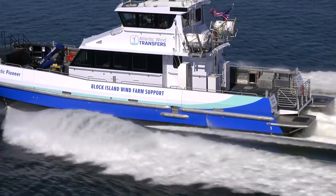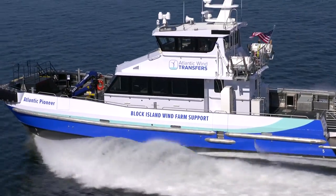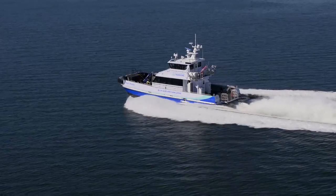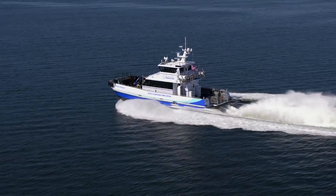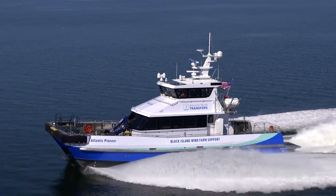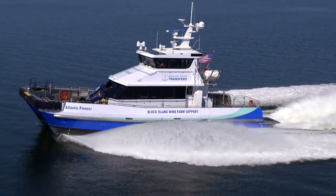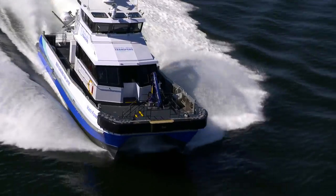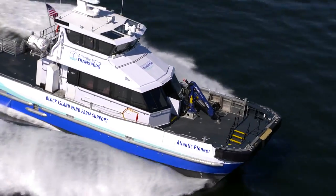The vessel was specifically designed to carry up to 12 tons of cargo in the bow and 3 tons of cargo in the stern. The forward and aft decks are outfitted with cargo lashing and container sockets. A knuckle boom crane is outfitted onto the bow area.